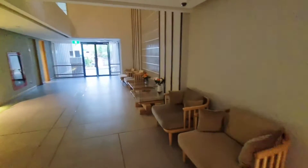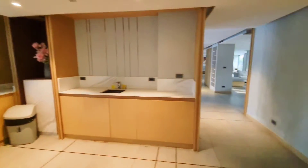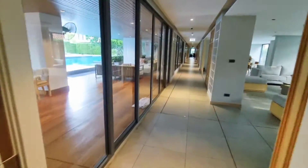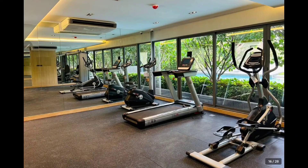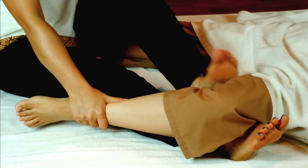This condominium also comes with public areas such as a microwave in a common area, a swimming pool, a restaurant, a lounge, a gym, and a massage parlor where they offer traditional Thai massage.